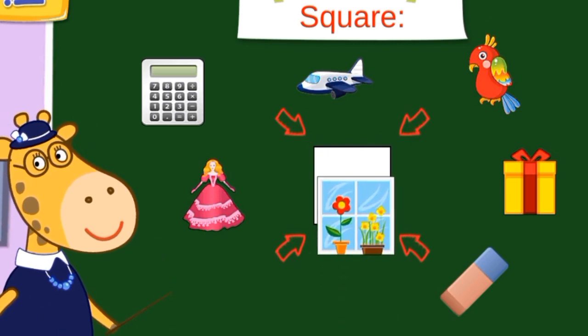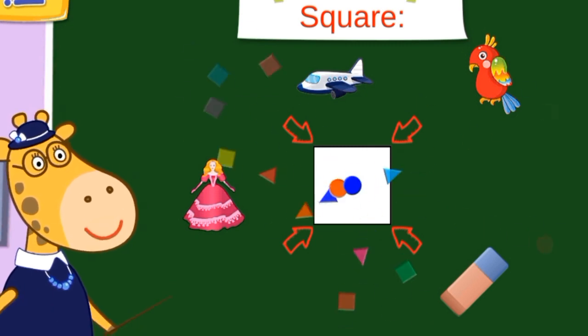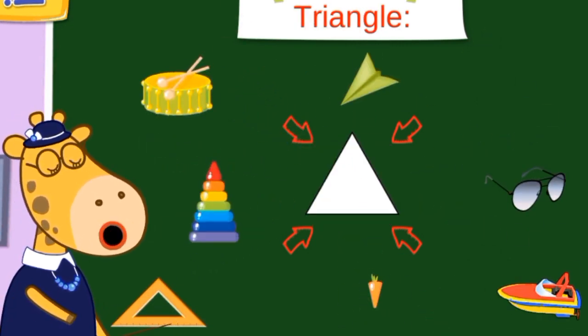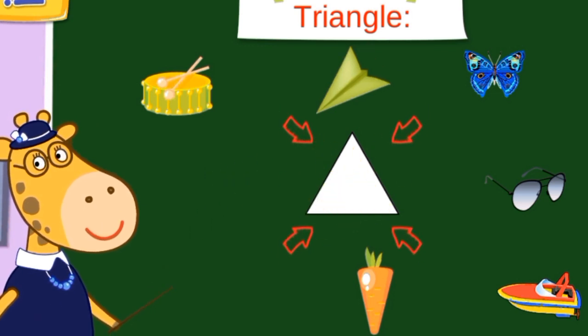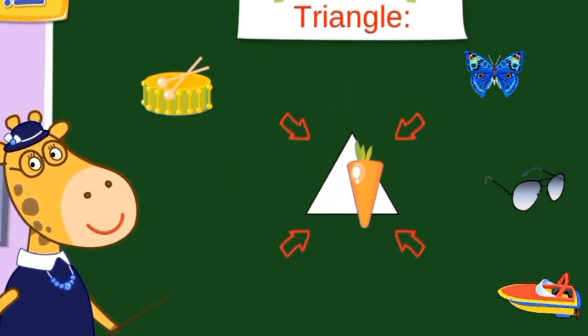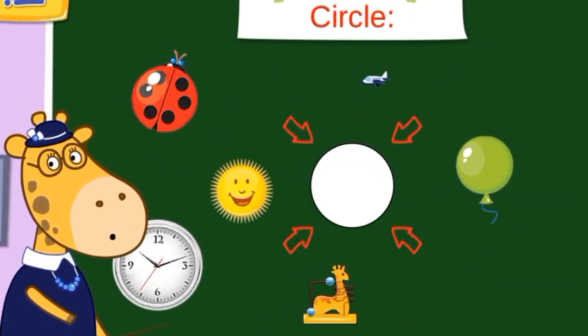Square. Square board, window, gift, calculator — are square shapes. Triangle. A little toy, airplane, paper, and a carrot are triangle shapes.